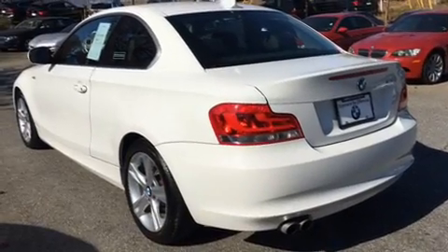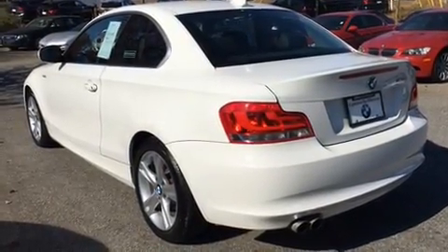The 2012 BMW 128. With just over 30,000 miles on the odometer, you'll be sure to appreciate this model's condition and value.